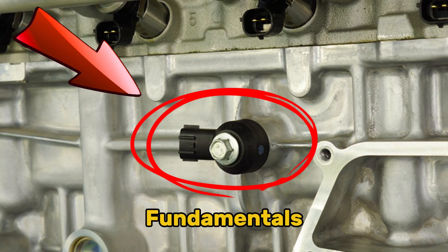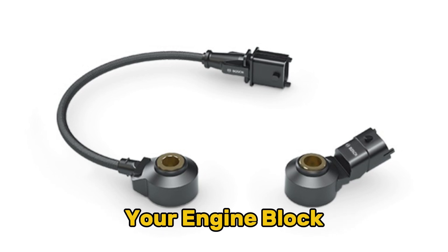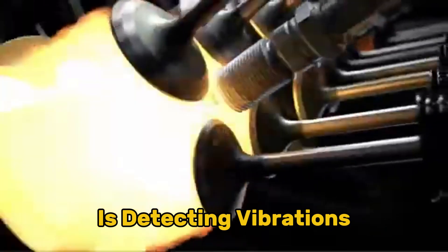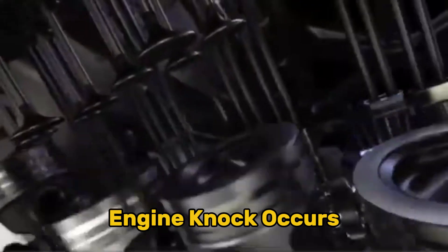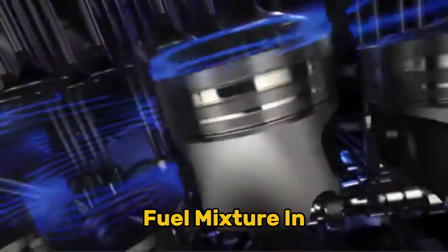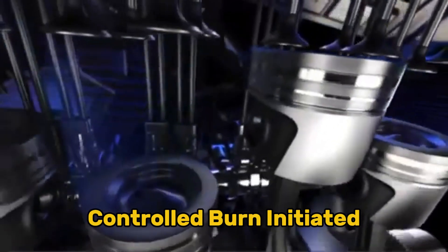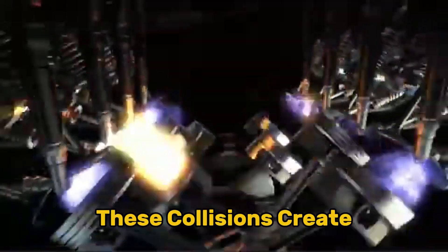Let's start with the fundamentals. A knock sensor is a piezoelectric sensing device strategically mounted on your engine block or cylinder head. Its primary purpose is detecting vibrations caused by engine knock, also known as detonation or pinging. Engine knock occurs when the air-fuel mixture in your combustion chamber ignites before it should — instead of a controlled burn initiated by your spark plug, you get multiple flame fronts colliding inside the cylinder, creating pressure waves and vibrations that can seriously damage your engine components.